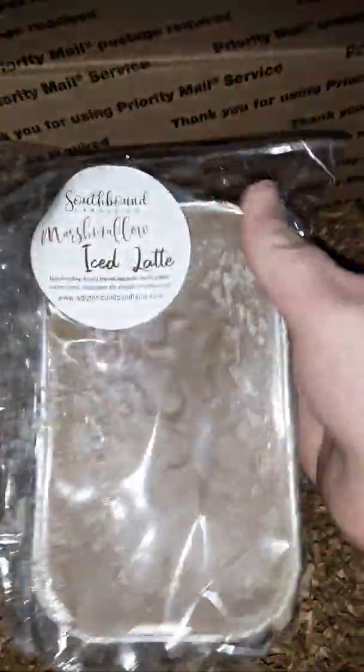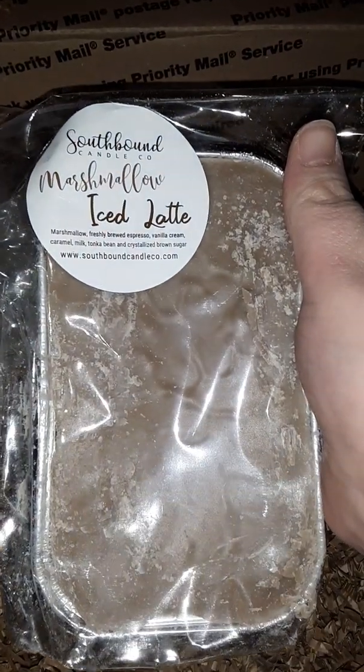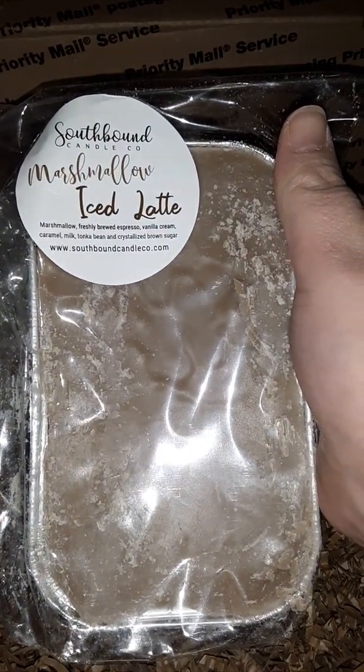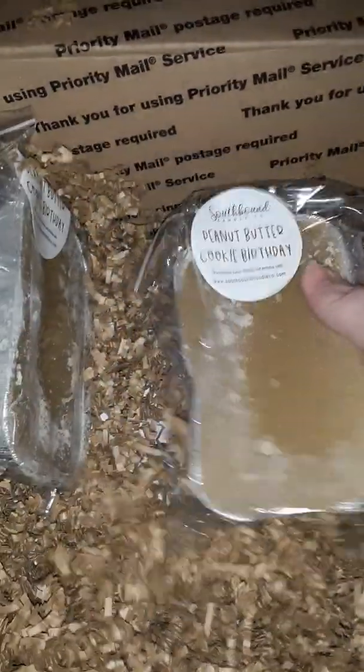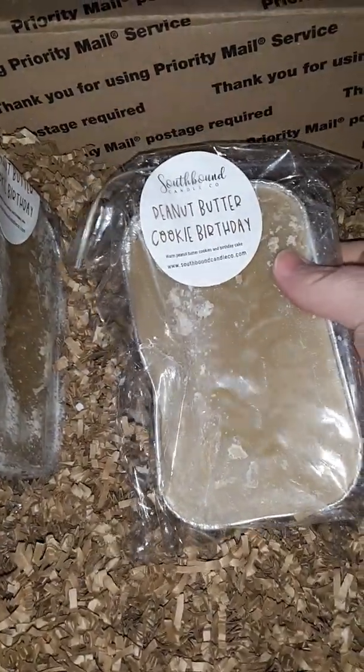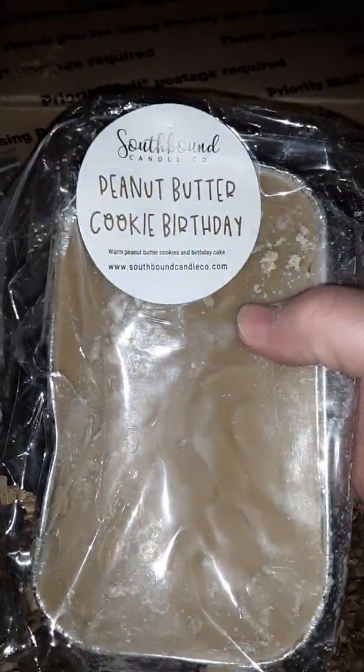Then we have a loaf of the marshmallow iced latte — marshmallow, freshly brewed espresso, vanilla cream, caramel milk, tonka bean, and crystallized brown sugar. And then two of the peanut butter cookie birthday, which you guys have seen me get before but it was decorated — warm peanut butter cookies and birthday cake.